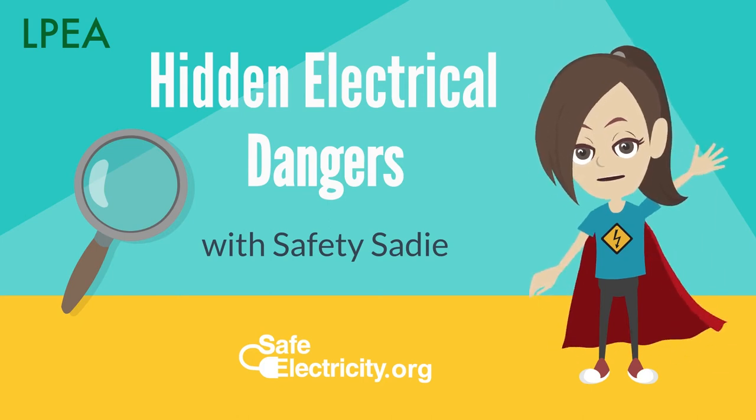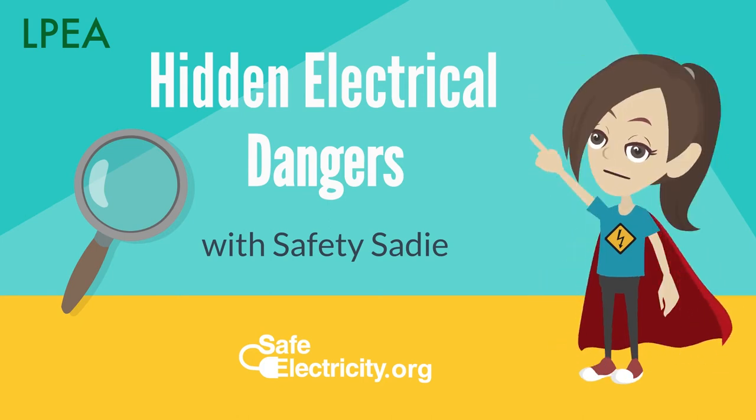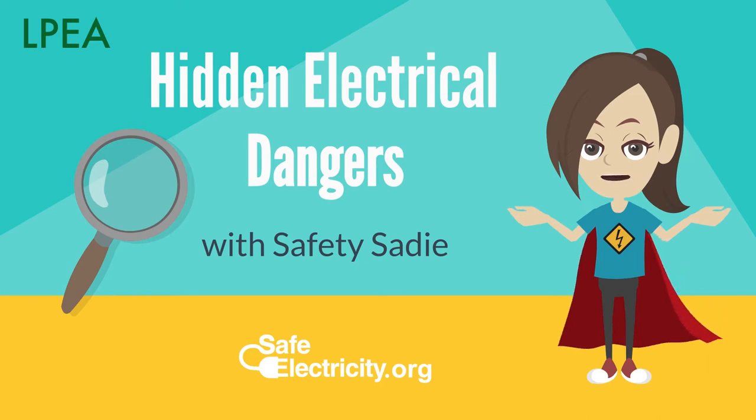Hi, I'm Safety Sadie! Today we're going to look for hidden electrical dangers around the home.